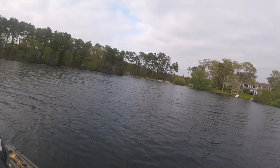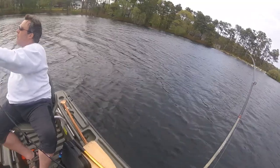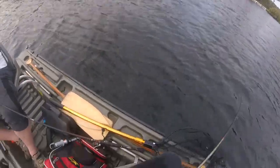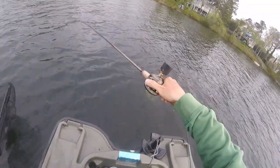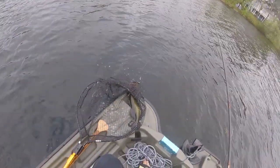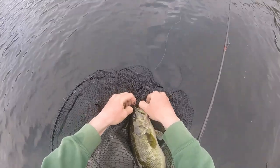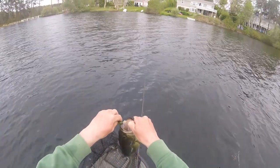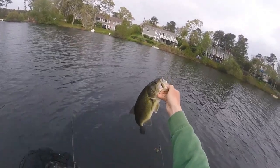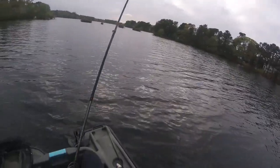I'm on! Feels decent — oh he's coming in. This thing feels pretty big. Oh yeah, baby! How about that? Decent guy. Where's that hook? That's a cool little boat right there.